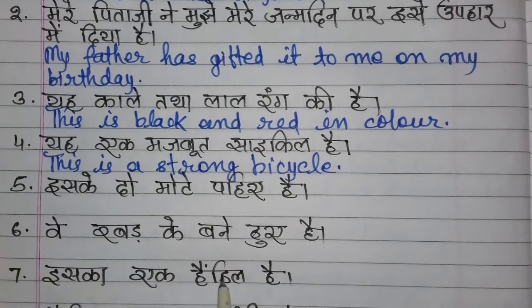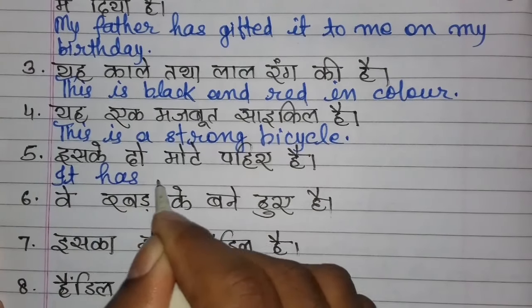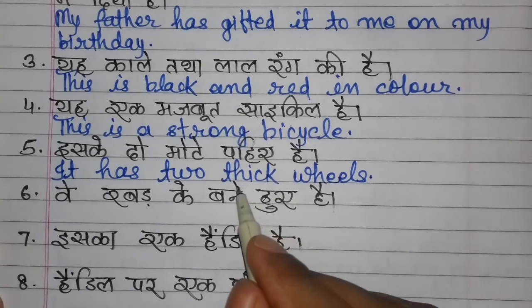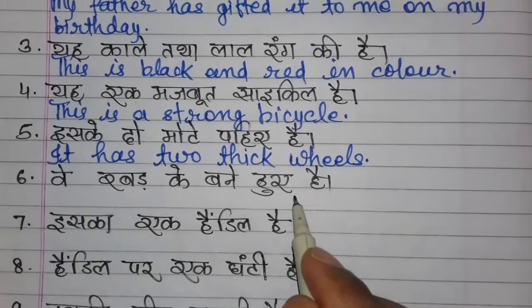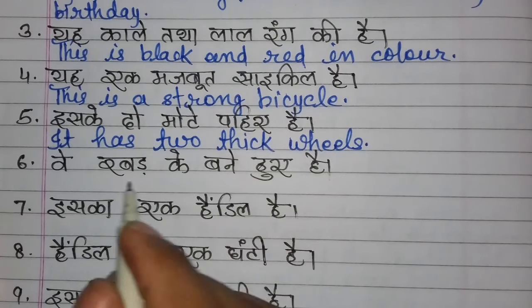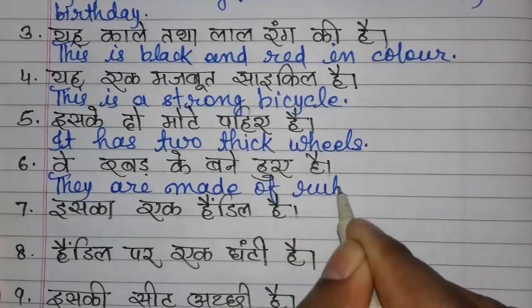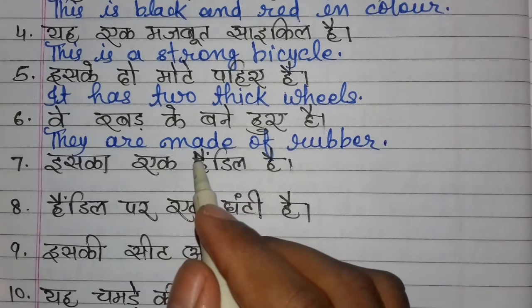It has two thick wheels. Note that 'thick' means mota (fat/thick) — used for objects, whereas 'fat' is used for people. For example, a thick book. They are made of rubber. 'Made of' is used when something is constructed from a material.